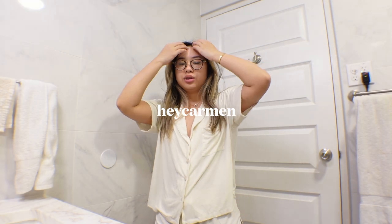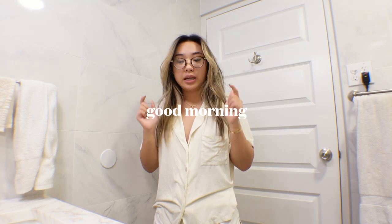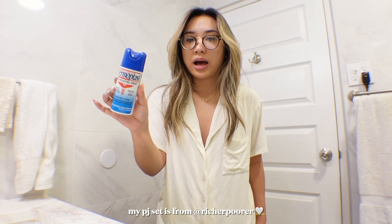Good morning! I thought I would start this video by taking you guys along with me to the laser appointment, and then I'll share my thoughts about the experience — be like a vlog, informational as well. I just woke up and I wanted to try using a numbing spray, so I'm gonna do that today.